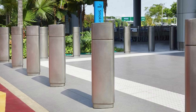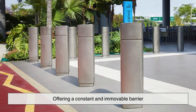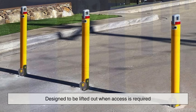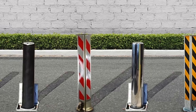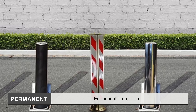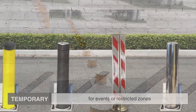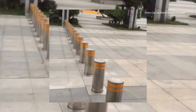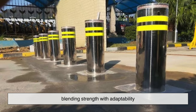Bollards are not all the same. Some are fixed permanently into the ground, offering a constant and immovable barrier. Others are removable, designed to be lifted out when access is required. Then there are retractable and flexible bollards, which can bend or sink into the pavement. Each type is suited for a specific need — permanent ones for critical protection, temporary ones for events or restricted zones. But among these, the most sophisticated and versatile are automatic bollards, capable of rising and disappearing as though the street itself were alive. These devices bridge the gap between security and accessibility, blending strength with adaptability.